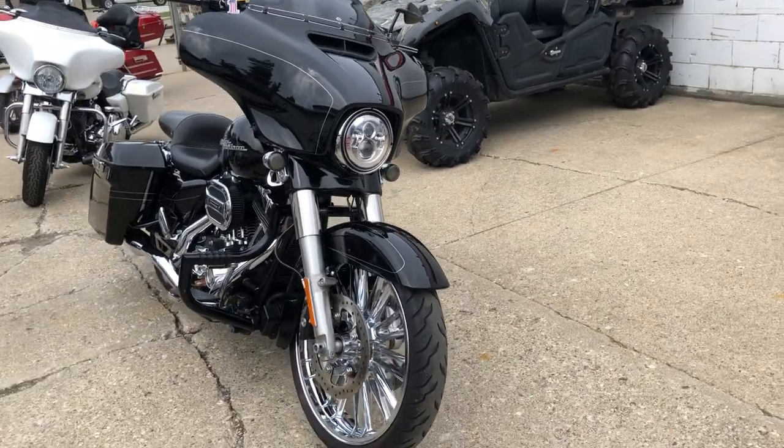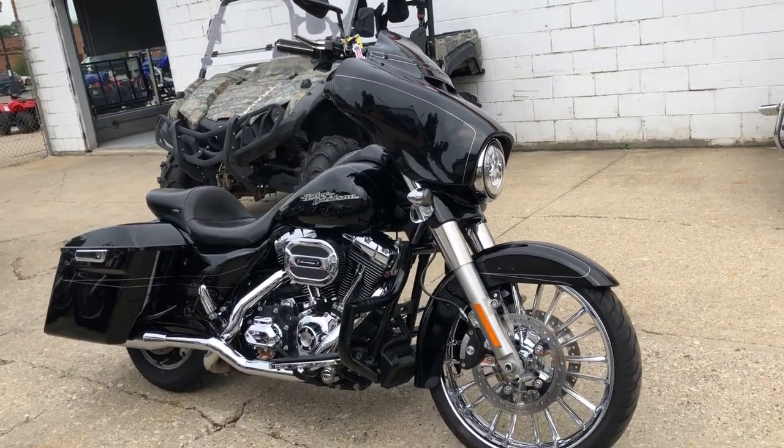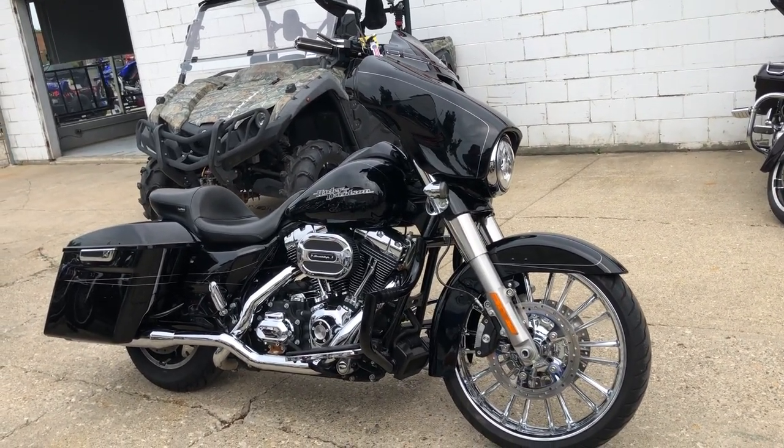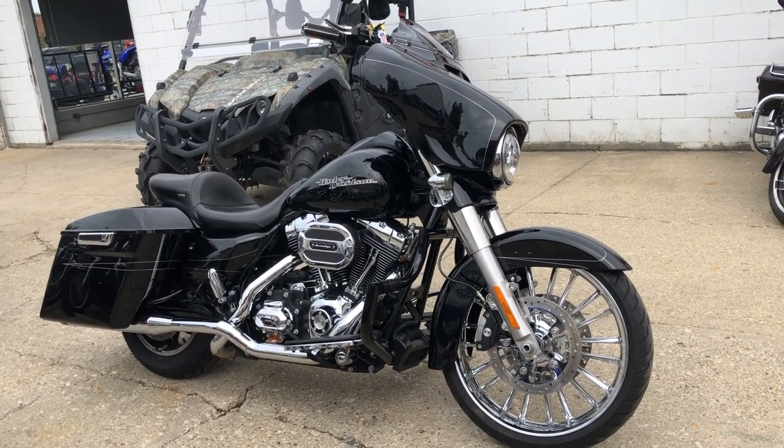It also has a Daymaker headlight — I just noticed that. We can finance this bike for you. We've got financing programs for everybody: good credit, bad credit, no credit — we can definitely get you riding. Go to our website; it literally takes minutes.